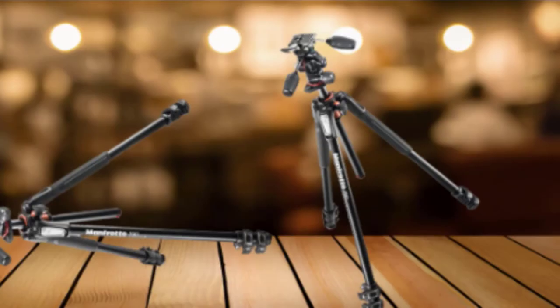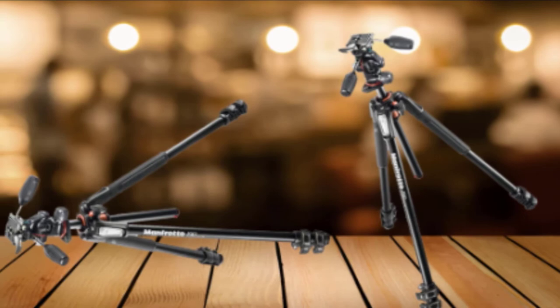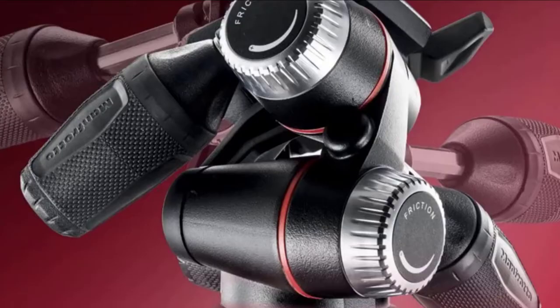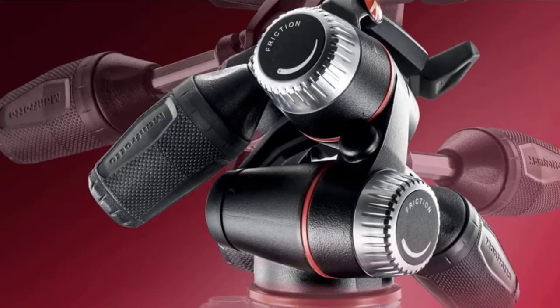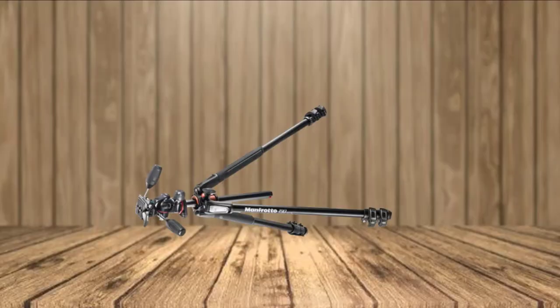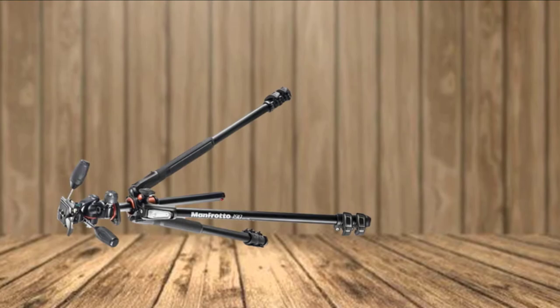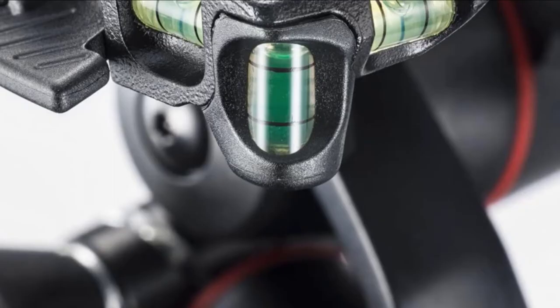The legs of the 190 X-Pro 3 can also be quickly extended and adjusted because the quick power lock switches lock and unlock each leg section. The bubble level rotates freely around the center column so it can always be seen easily. The X-Pro 3-way head has retractable handles that make it extremely compact, and includes new dial controls on the pan and tilt locks to balance the weight of camera equipment, allowing subtle adjustments when the locking handles are open. Once the shot is prepared, everything is locked.